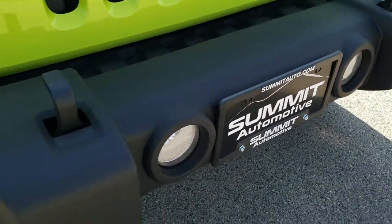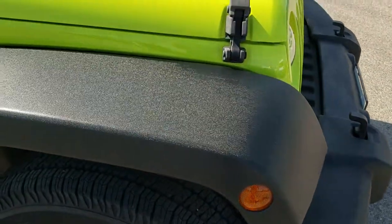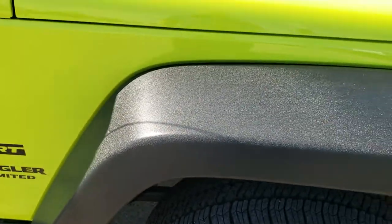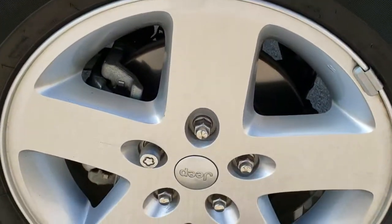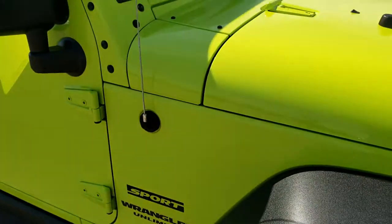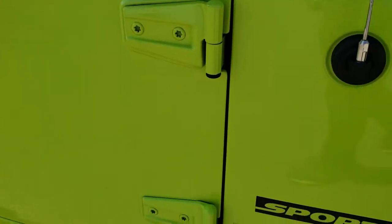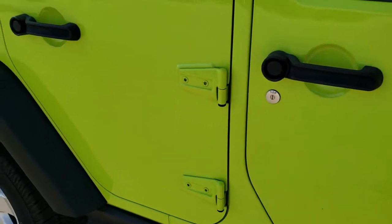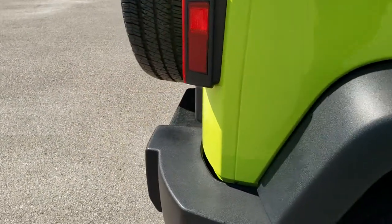Factory fog lights. No dents, dings, or scuffs on that front bumper. Passenger side front fender is in excellent condition — no scuffs or scrapes on that. Hyper green clear coat, probably one of my favorite colors on the Wranglers — it is definitely noticeable. Door hinges are in great shape, and down this side of the Jeep you can see just how clean the body is, how reflective and mirror-like that paint is. Very, very clean down this side.